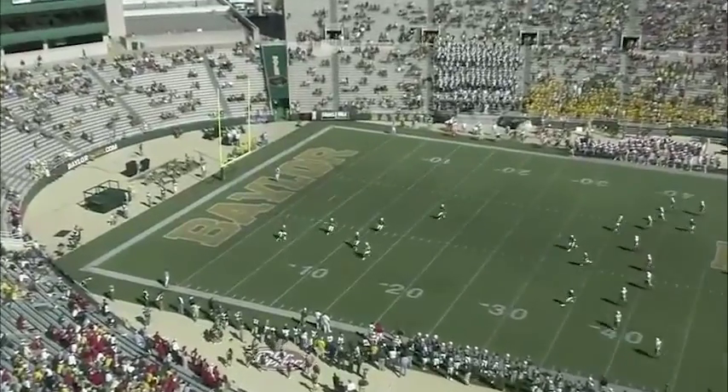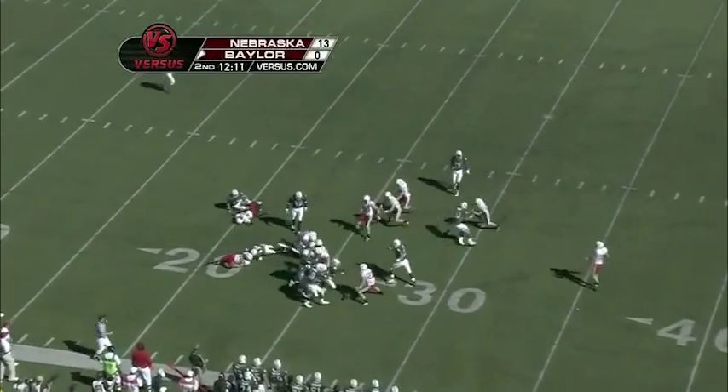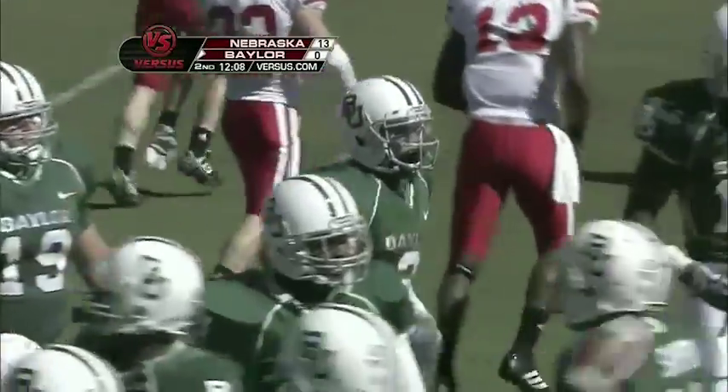This one, kicking against the wind, is going to be short. Williams will take it — you can hear the pads popping. Able to get up to about the 25-yard line. That's where Baylor will take over.